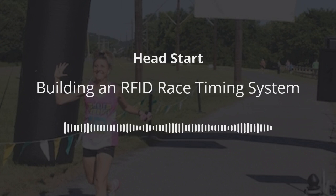Hi. Welcome to Head Start, the podcast for race directors and the business of putting on races. Have you ever thought about timing your races yourself? Building your own RFID timing system? Perhaps even building a small race timing business on the side as a way to diversify your income?